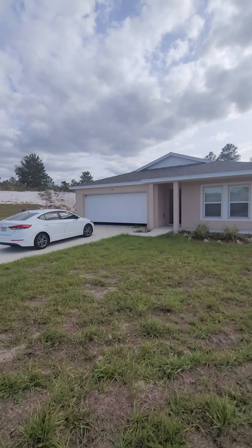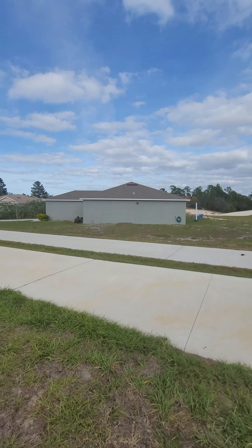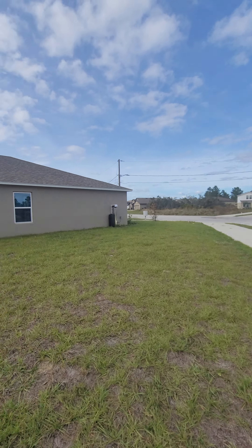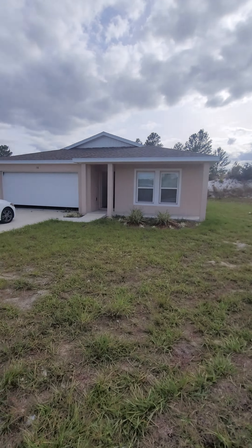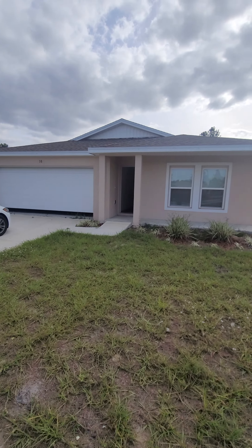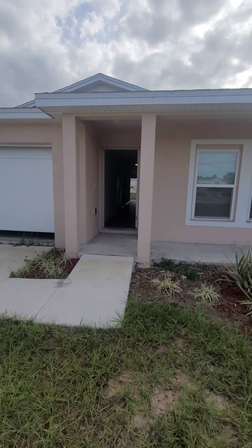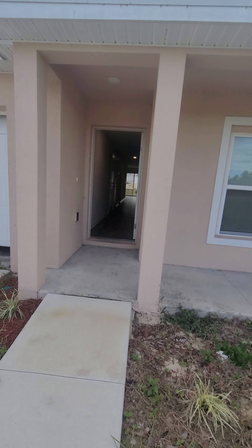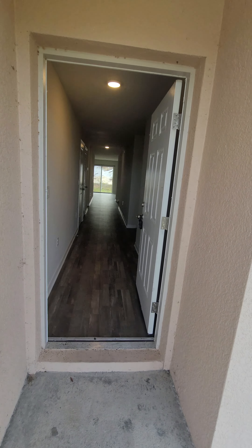Hey, this is Kevin Watson, New Tampa Kevin. I'm out here in Poinciana. I'm not on the sand dunes, but golly, that's pretty cool. I haven't seen the inclines in forever. I wanted to give you a video walkthrough of this beautiful home. This is a property owned by ArkHomesForRent.com.